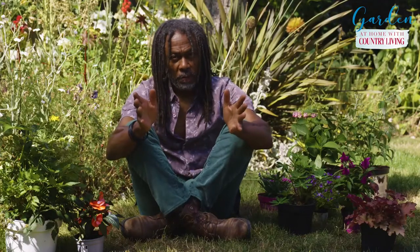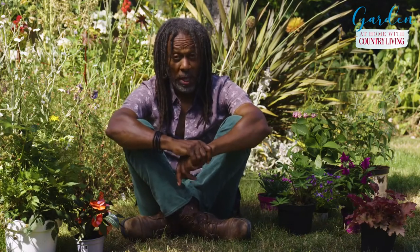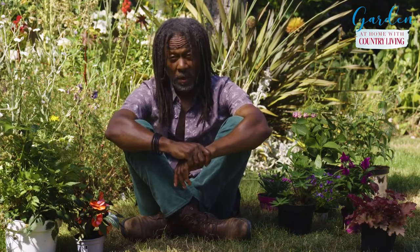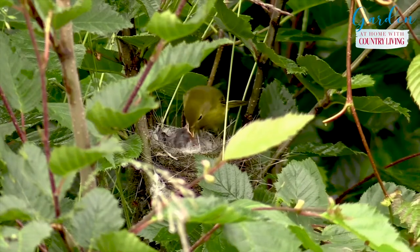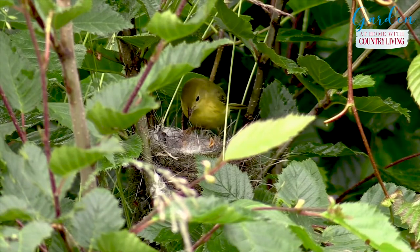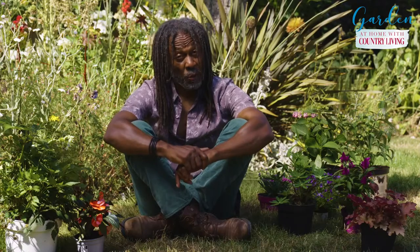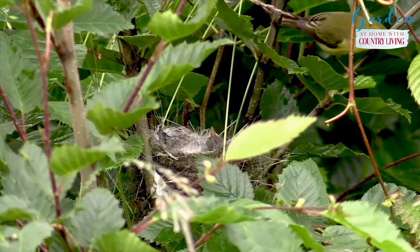Now we all love birds, don't we, but they are under threat at the moment, and one way to help them is to plant as many trees in your outside space as you possibly can. These trees offer shelter as well as food and homes for birds, so let's start planting them — that way we're really going to improve our environment.